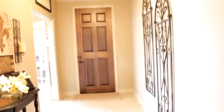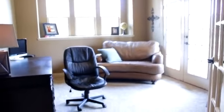Welcome to 410 Hendrix Forest Lane. As you enter into the home, you will notice an office to the right. As you continue into the home, you will notice the kitchen to the right.